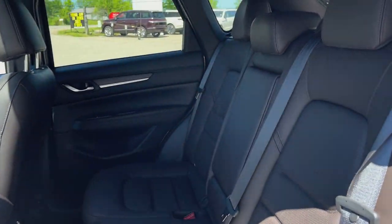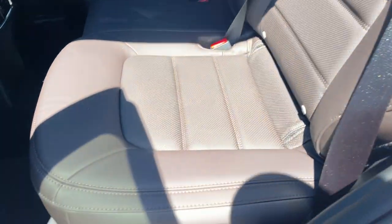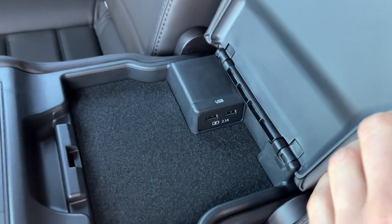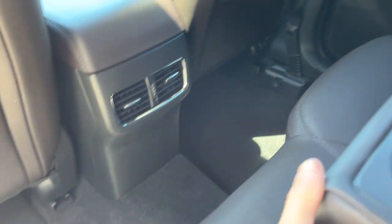Coming around to the interior, I really love the interior in the CX-5. You have this Coco Nappa leather and really comfortable seats. The rear seats are heated on this, and the controls are right there for it. You also have some power options on the inside, your own climate vents, and storage behind the driver and passenger seats.